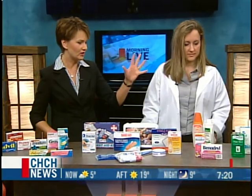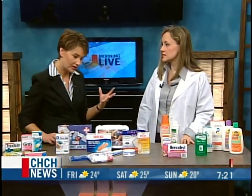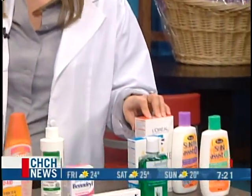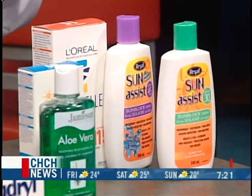Over here we've got lots of sunscreen, because especially today it's supposed to get so hot and warm that you could easily get burned. Sun protection is very important and it comes in a variety of forms. We have preparations for kids and for adults, and the important thing is that you apply it regularly so that kids and parents alike get into the habit and stay protected.